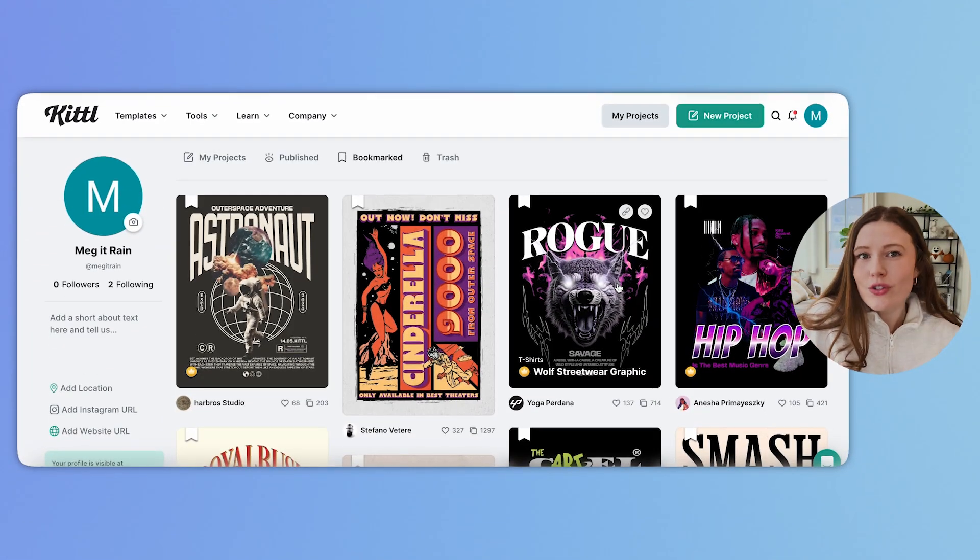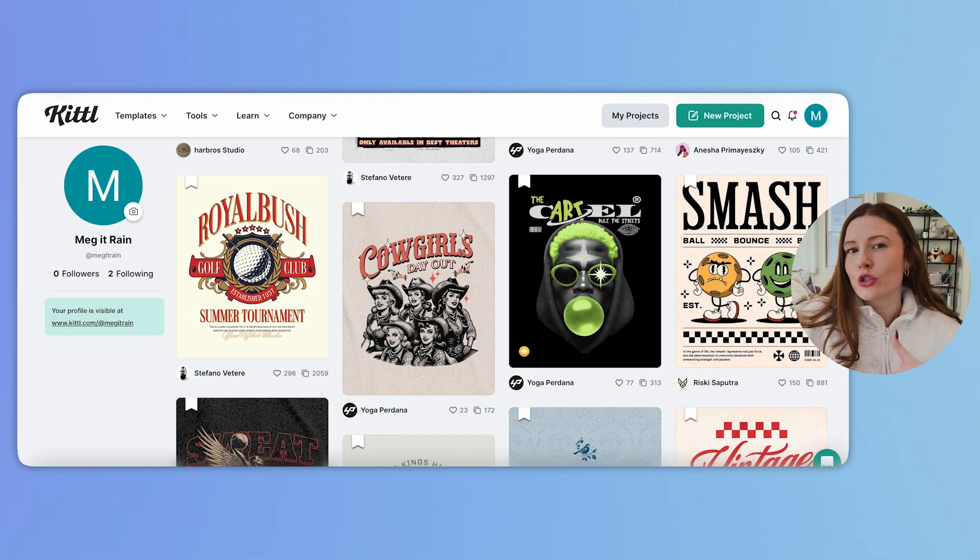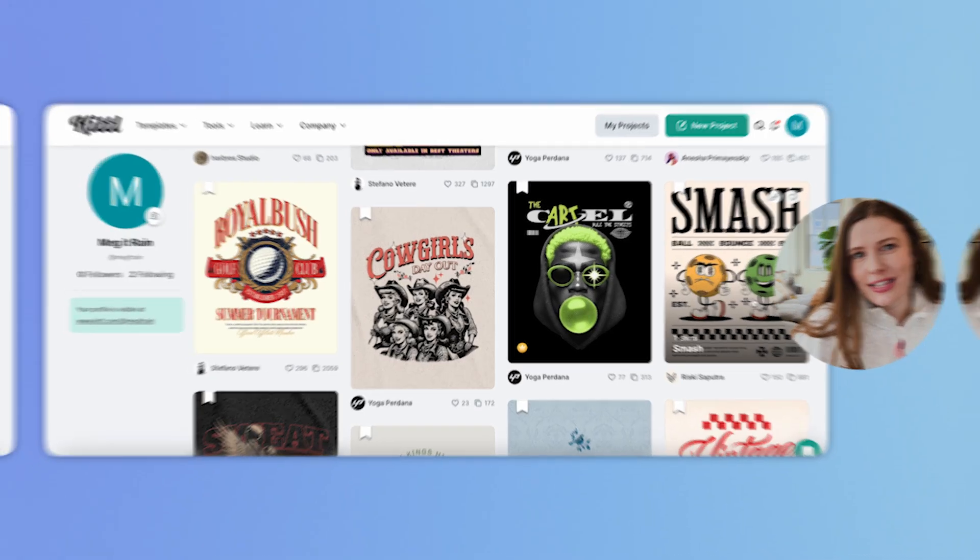Today I'm going to walk you through my favorite platform for designing really cool, graphic, awesome designs so that way you can do it too. I'm also going to show you some of my personal picks for what I think will trend well this Christmas season. This is part two of my Kittle series. I love this platform so much because it is the secret weapon for people that have graphic design needs but don't have the money to pay for a graphic designer and don't have the time to learn Adobe Illustrator.